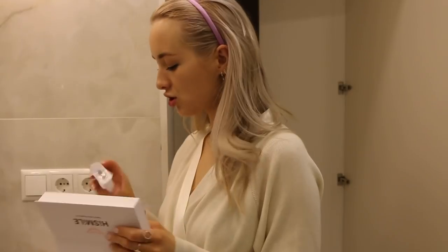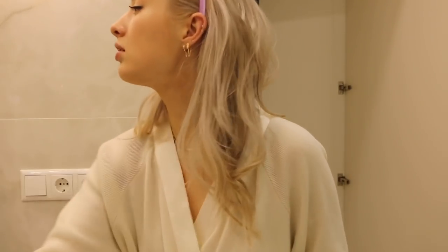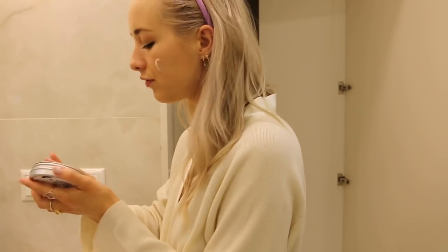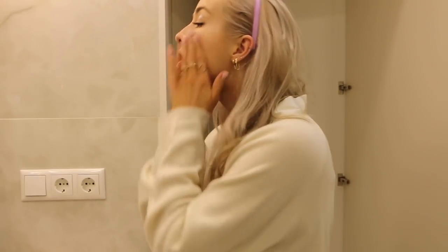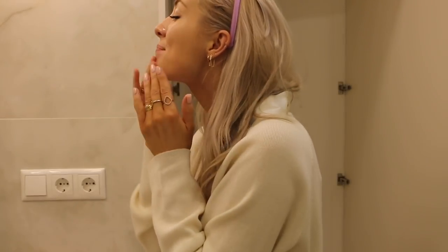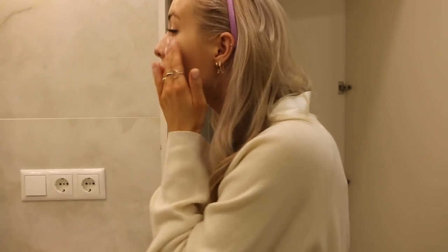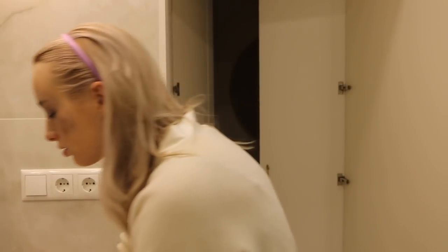I'm done with the first HiSmile session — I had it on until it beeped, maybe five or ten minutes. Now I'm going to take my makeup off using the Body Shop Cleansing Balm. Oh shoot, I forgot to remove my rings — I don't normally do that but I just forgot.